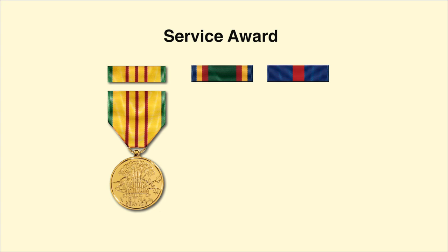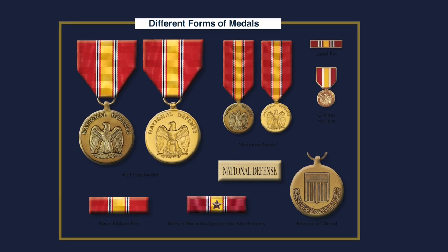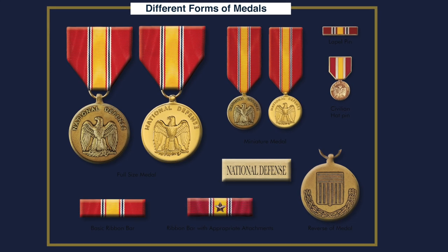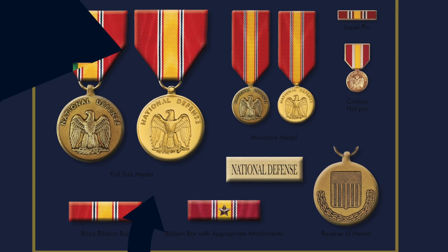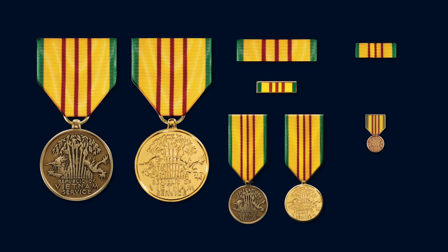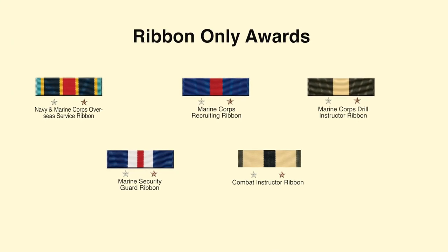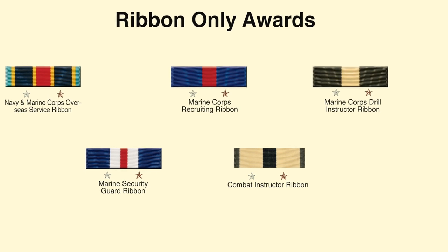Campaign or service medals and ribbon-only awards are issued to individuals who participate in particular campaigns or a period of service for which the medal is authorized. Campaign and service medals come in several forms: a full-size medal in bronze or, for the Marine Corps, anodized or gold-plated; miniature medals; a service ribbon; and generally a lapel button for a civilian suit. Ribbon-only awards are like service medals except they do not come with a medal — just a ribbon — issued to individuals who participate in a particular assignment for a certain qualifying period of time.